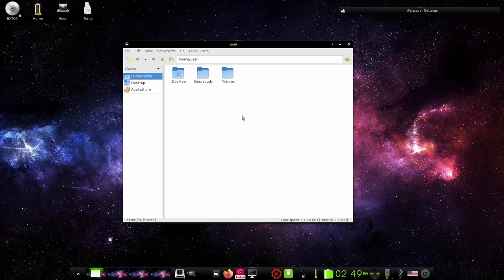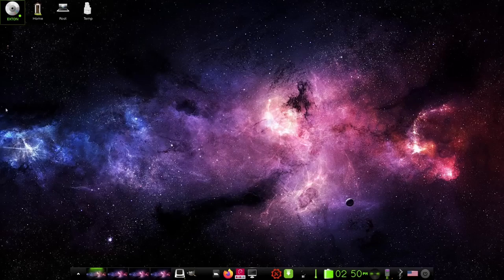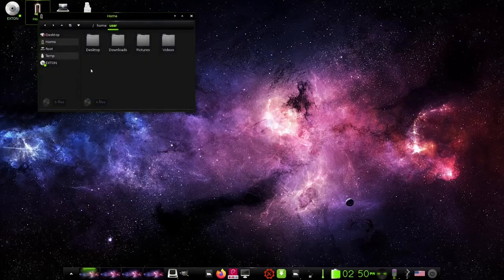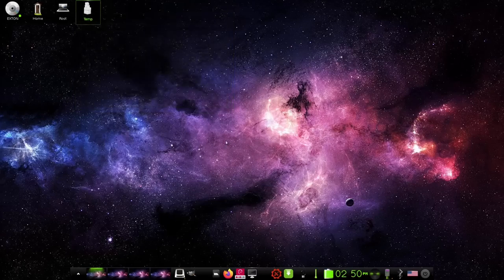This is a very lightweight file manager. You've got home folder, desktop, and applications — that's it. If you wanted to add a video folder, you just come over here and create a folder, call it Videos, click OK, and you've got your video folder. Up here you've got some of your main folders for quick access — your Exton home folder which is boot, EFI, ISO, Linux, and live, plus your home, root, and temporary files. If you don't want those there, you can go into settings and change that.